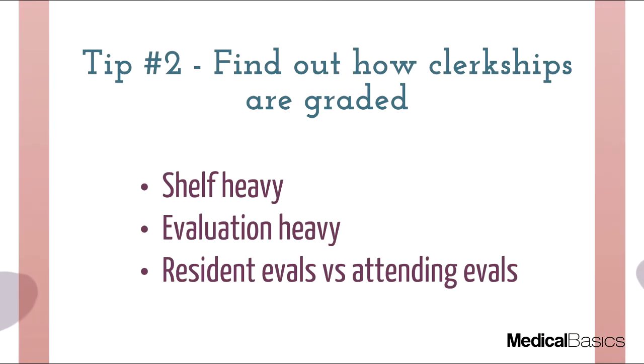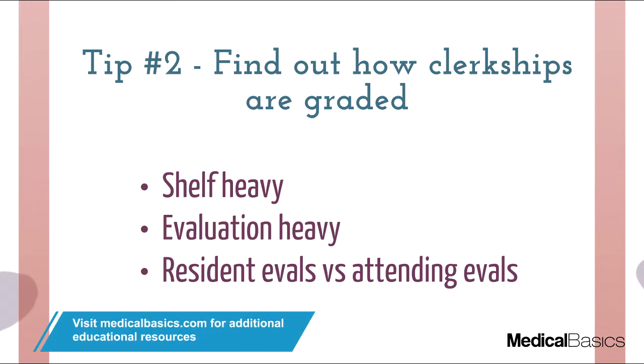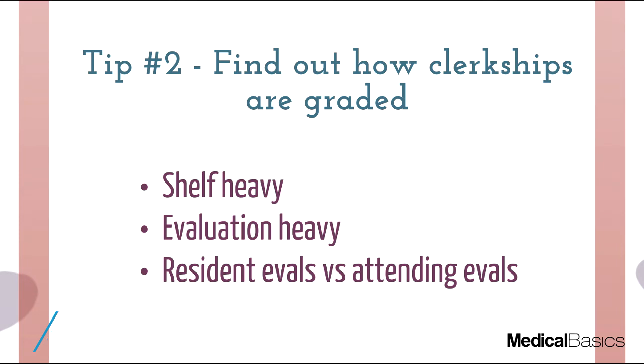The second major tip is figuring out what's actually important and how you're being graded. The biggest variation between schools is what your grade is largely based on. Some schools may say 90% of your grade is evaluations; others may say 90% is based on the shelf. At my school, the surgery shelf was worth significantly more than evaluation scores, whereas in medicine, evaluations were worth much more than the shelf. You have to vary where you spend the most time — if your shelf is worth 90%, focus heavily on that.